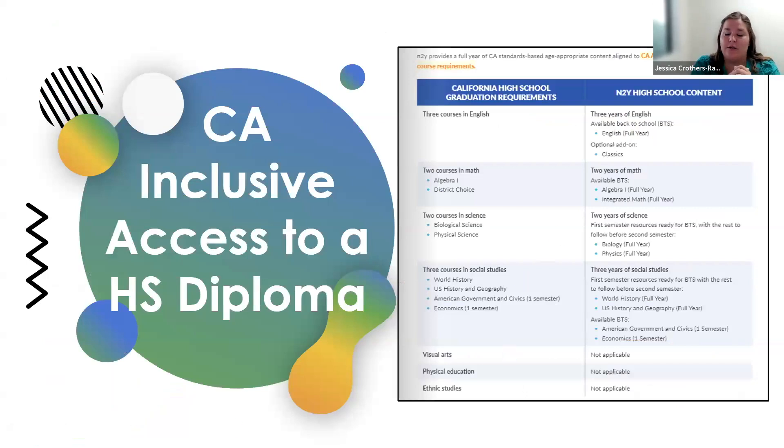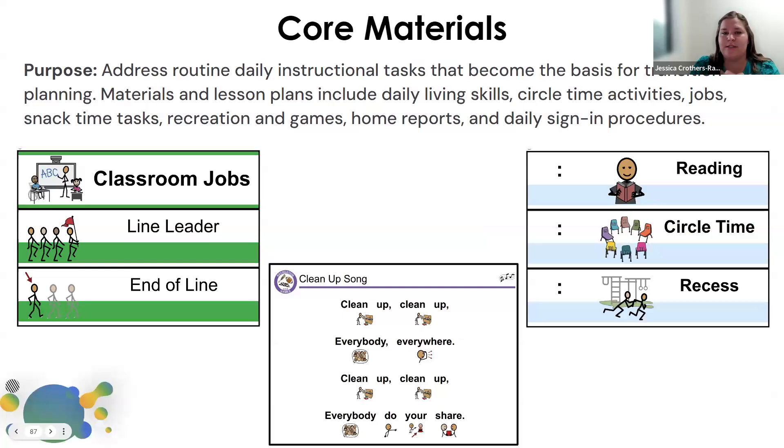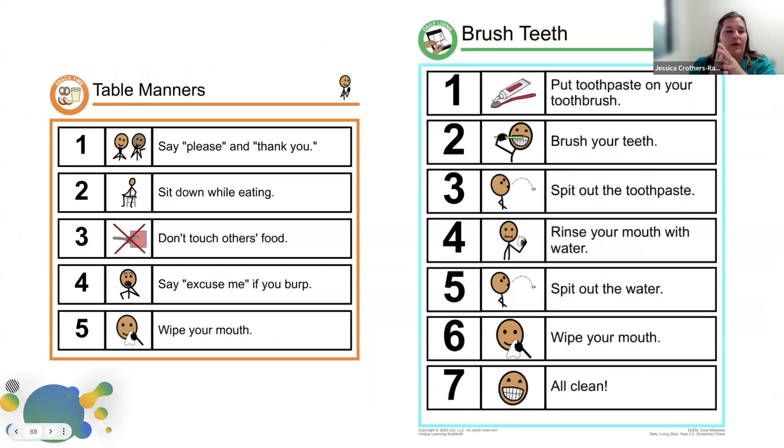Unique also has materials for the inclusive access diploma. There's a way to set up pathways and lay out that curriculum — right now ELA is ready to go. There are also pre-made visual supports already within Unique: classroom jobs, a cleanup song, the schedule, a sign-in sheet, and good activities under core materials. There are visual supports for table manners, brushing teeth, and washing hands, broken down step by step. There's a suggested pacing guide — I'd recommend starting small to big, looking at what parts you can tackle and moving forward.